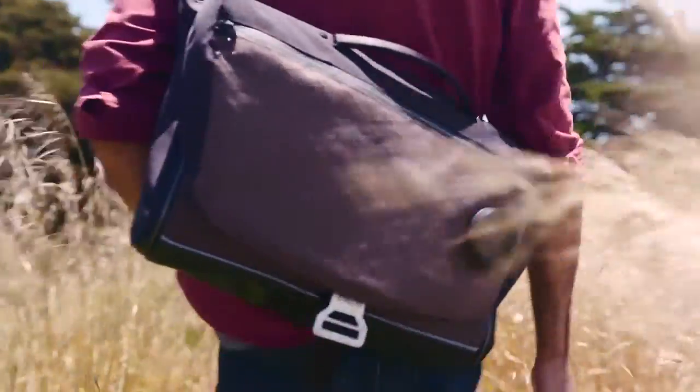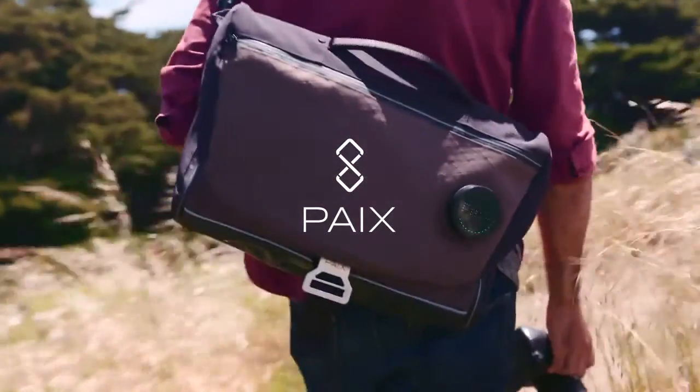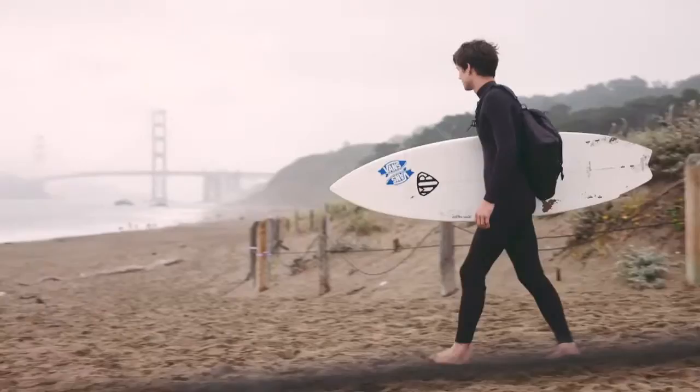Life is a journey. We are constantly on the move and we always want to bring the things we need. We are Packs, and we believe there is always a better way to merge technology, functionality and lifestyle on the go — so you can experience more and worry less.